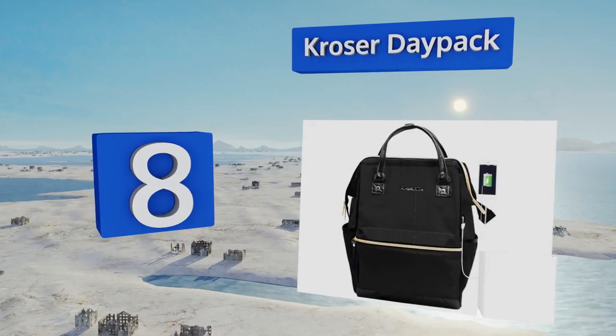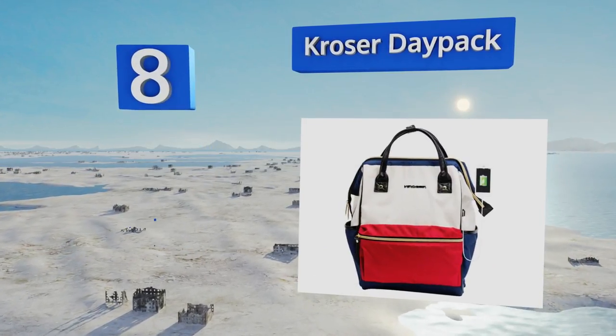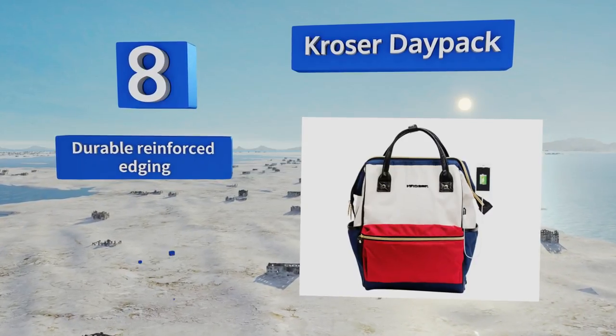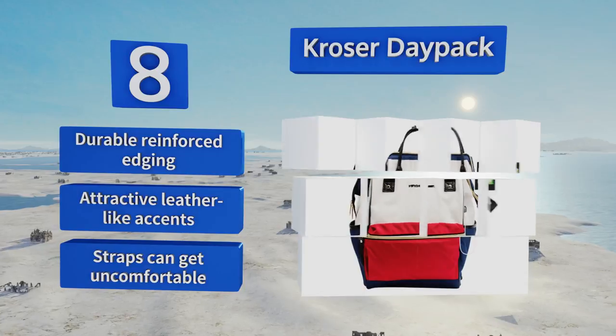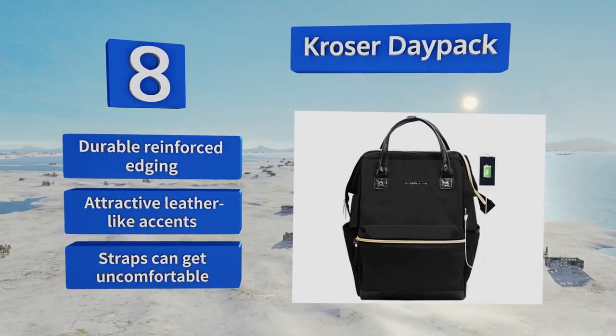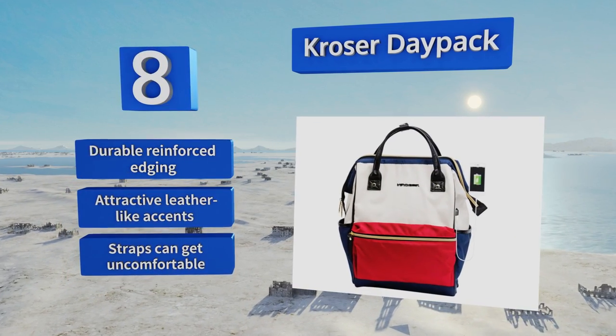Coming in at number 8, crafted from nylon fortified with a steel frame, the Crozer Day Pack is ideal for commuters, digital nomads, and sightseers who need to keep their laptop or tablet close. It offers a USB port to connect to a power bank so you can create your own charging station. It features durable reinforced edging and attractive leather-like accents, however the straps can get uncomfortable.